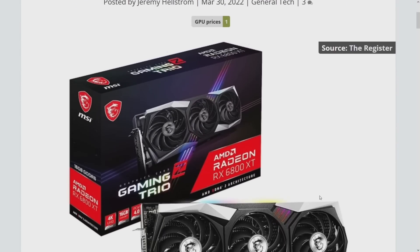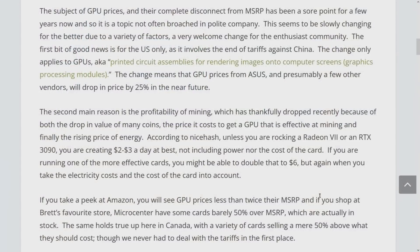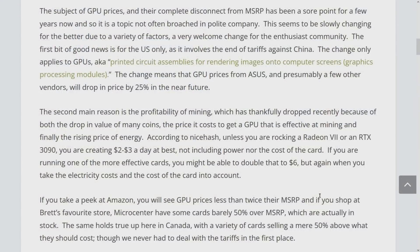GPU prices are finally getting to the point where we can actually talk about them without hiding. It could be the return of the hardware leaderboard — if prices dip below 50% above MSRP, that's actually progress. Some vendors are dropping prices by 25% in the near future. In the US, ASUS was first to announce this, related to changes in tariff wording.